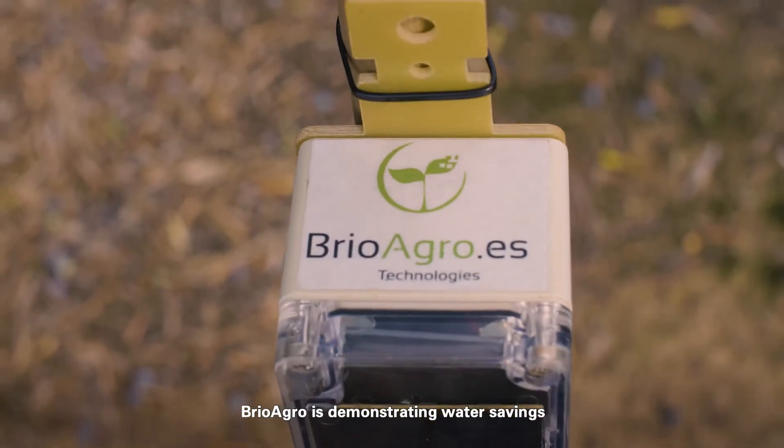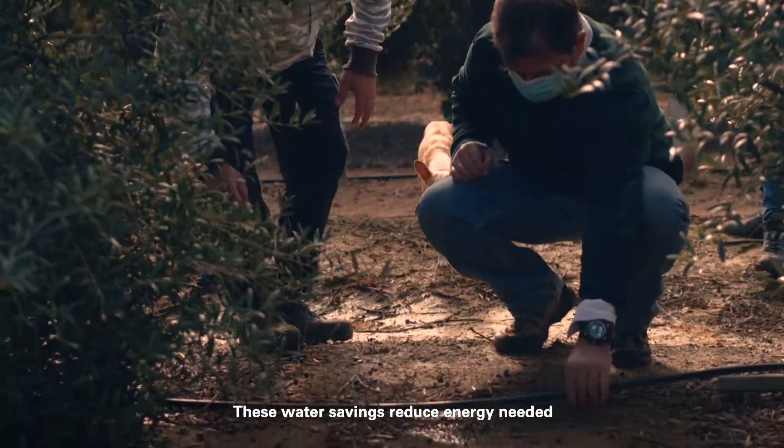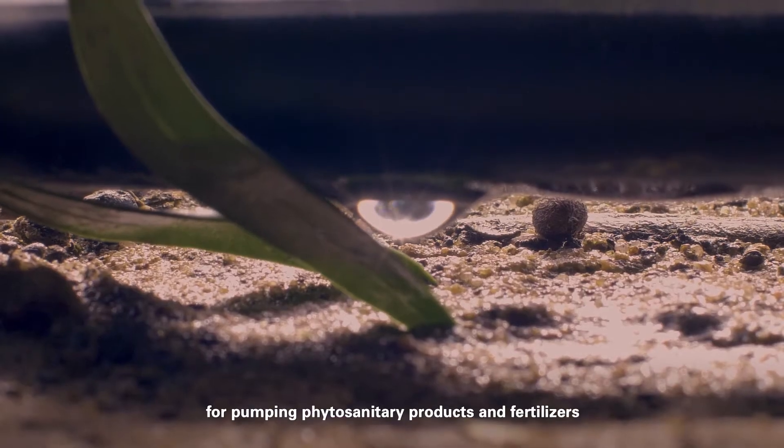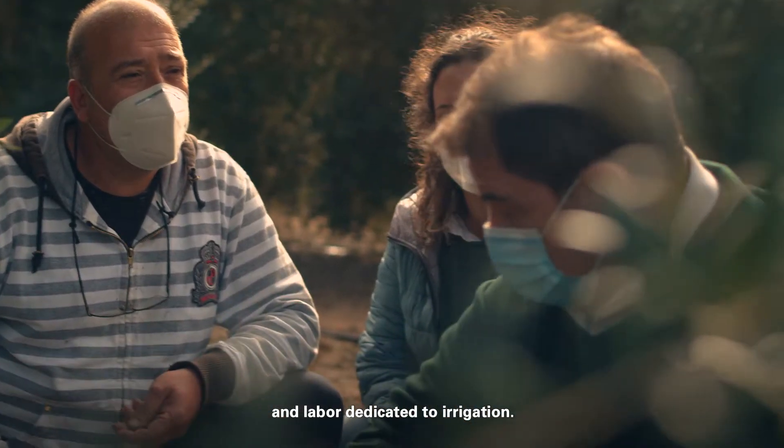Brio Agro is demonstrating water savings ranging between 20 and 50 percent. These water savings reduce energy for pumping, phytosanitaries and fertilizers, and labor dedicated to irrigation.